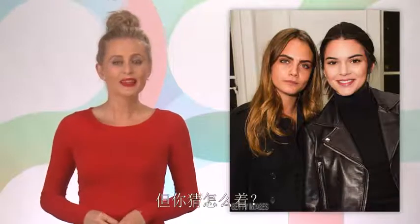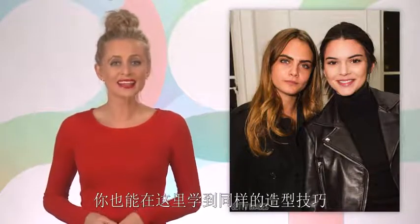Hey, I'm Monica Richards from Moda Mob. Models spend their careers being styled by the best in the industry, so they pick up the best style tips along the way, and therefore it's no surprise that they always look effortless and cool on their own time. But guess what? You too can swear by the same style hacks, and here they are.